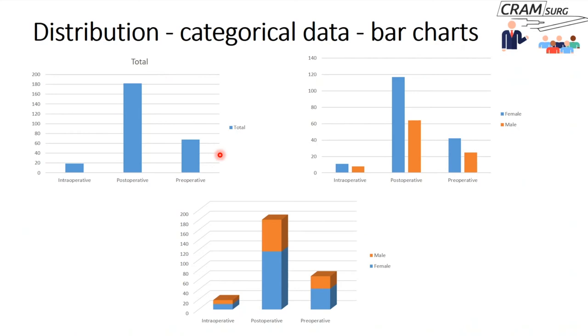Bar charts — also called column charts — are used for categorical data. With one variable (e.g., time of diagnosis: intraoperative, postoperative, preoperative), use a simple bar chart to show the number of patients in each category. With two variables (e.g., time of diagnosis across genders), use a clustered bar chart or a stacked bar chart. Bar charts are very commonly used for describing categorical data across one, two, or sometimes three variables.